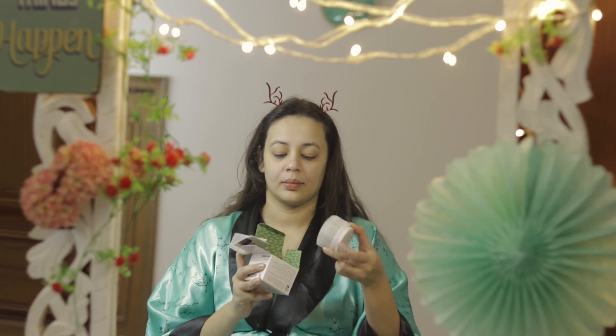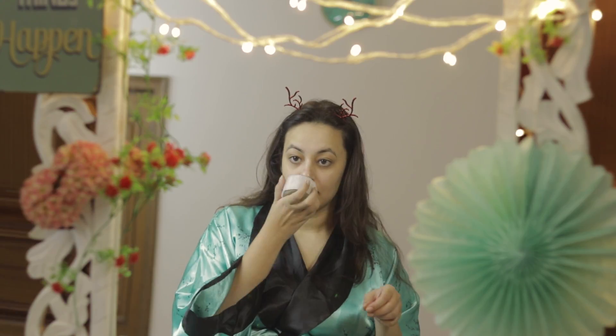Now comes the third step — applying a face mask. Plum has this Green Tea Extract Face Mask, which is really very good. It gives a tingling sensation when you apply it, but that goes off after some time and you can feel it working on your skin. For oily and acne-prone skin this is a must. Apply it for at least seven to ten minutes and then rinse it off.